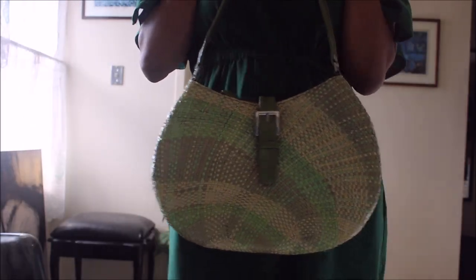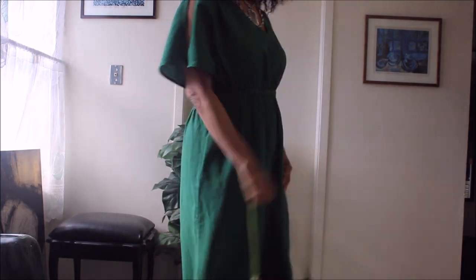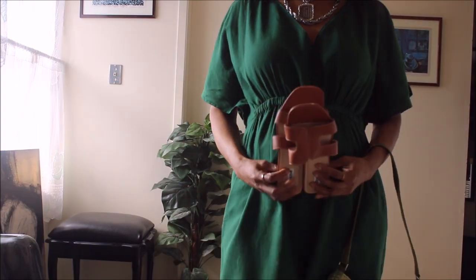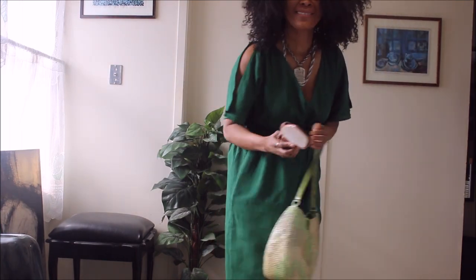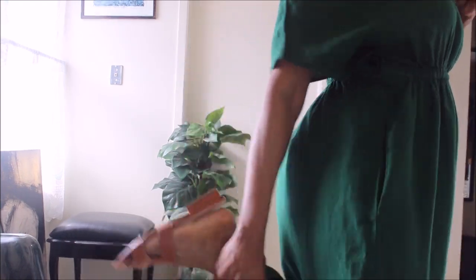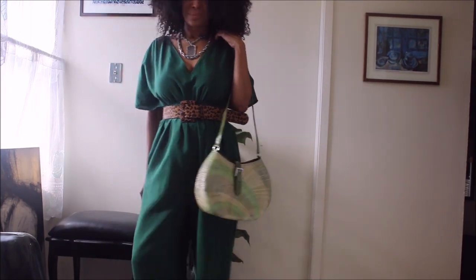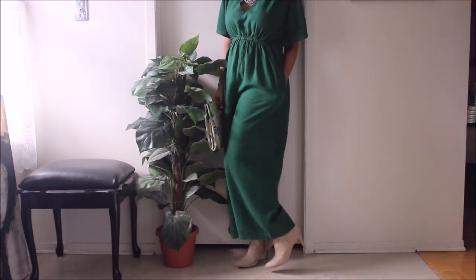I styled this jumpsuit two ways. For a day look, I chose a straw bag that a friend got me from Jamaica, as well as my Dune London mule dupe. I really love it, and I also paired it with my tiger belt from Zara — that's a great piece that just brings the look together.